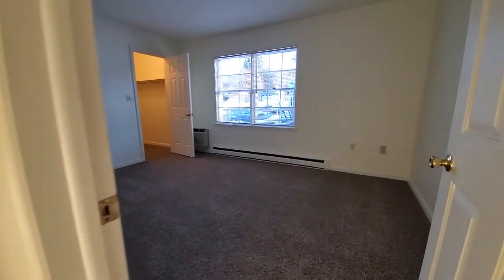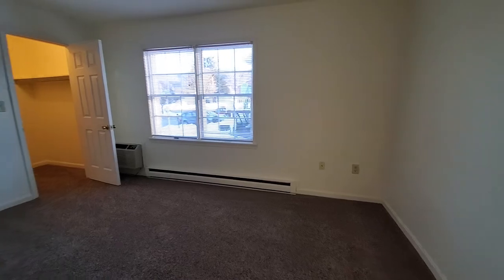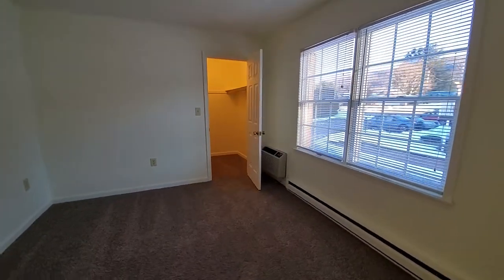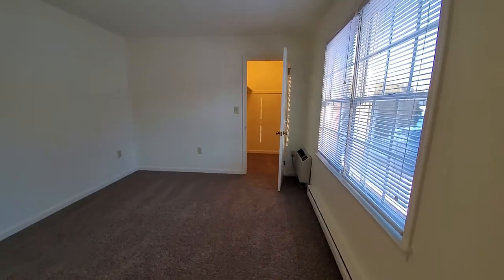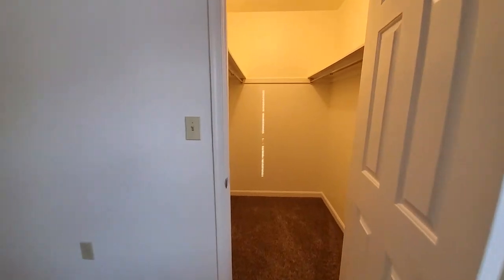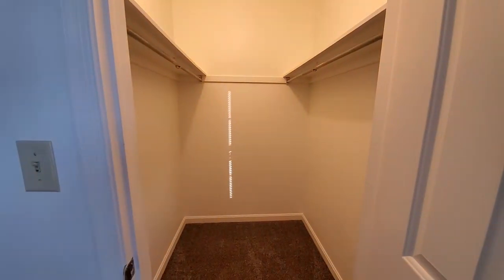Next we'll move into the primary bedroom. This space is about 140 square feet with a large walk-in closet. Plenty of storage space in this closet as well as an overhead light.